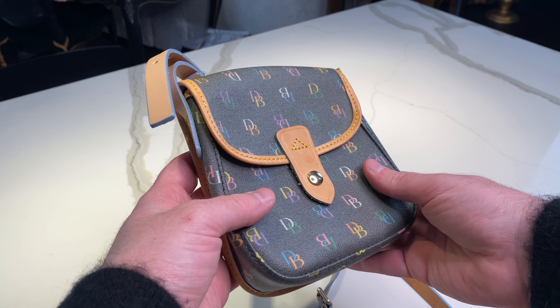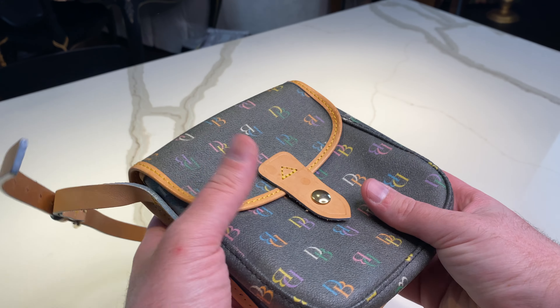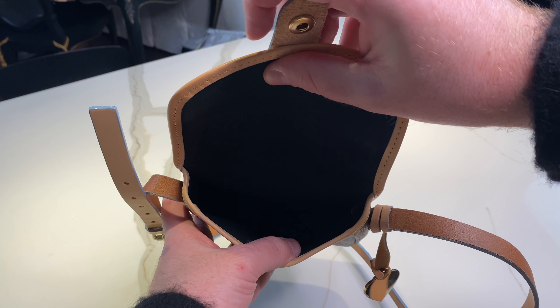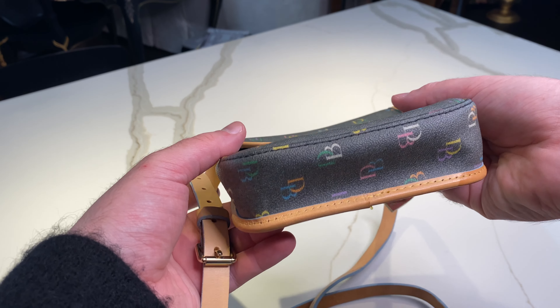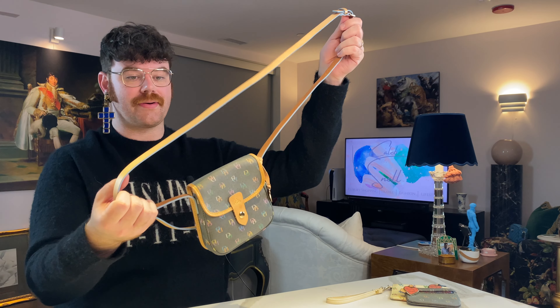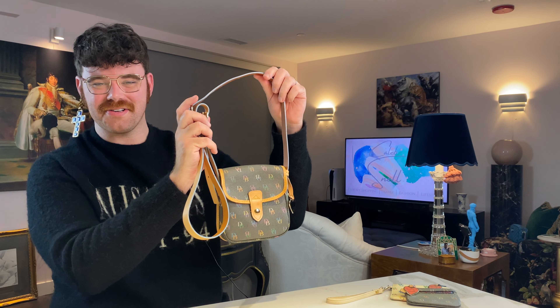The back pocket fits an iPhone Pro Max and Zane pointed out you could stick your phone in there for undercover shopping footage. The interior is spacious — just plain black twill with the Dooney & Burke 'made in the USA' tag. The strap comes in two sizes; you can remove the middle piece and have a cute high shoulder bag version. Totally lightweight, perfect for summer.